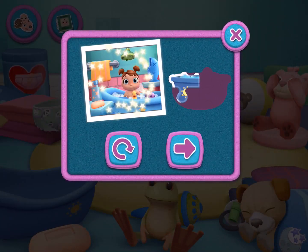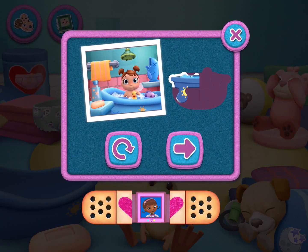Look! You're getting closer to a sticker surprise. Great job!